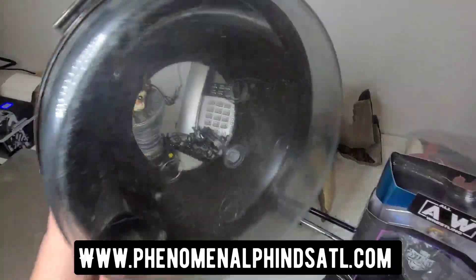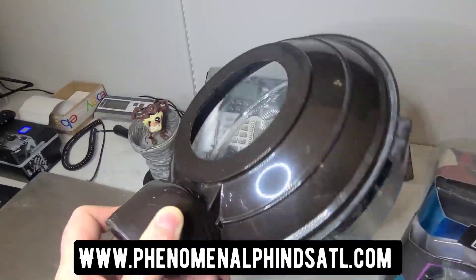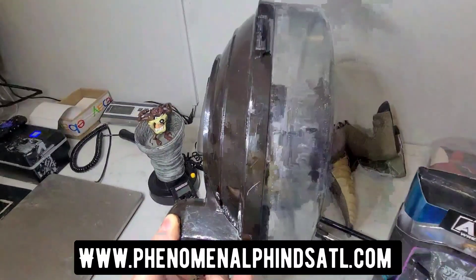Next we have this canister, or the water tank for a Rainbow vacuum. This sold for $21.99.